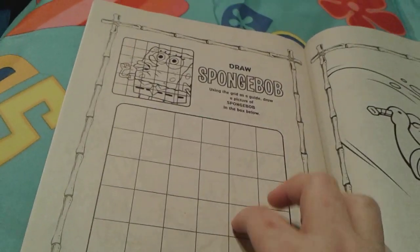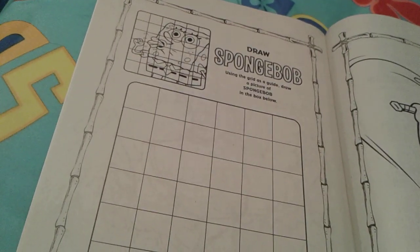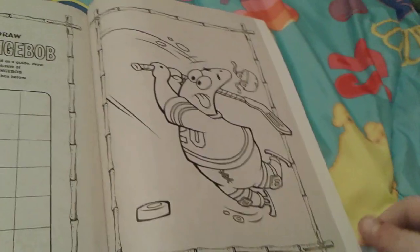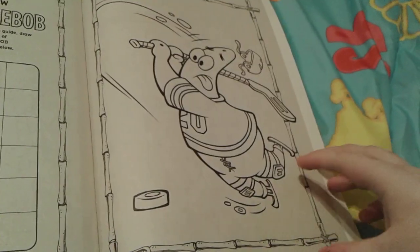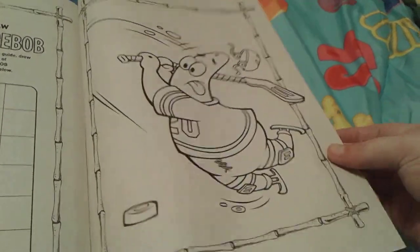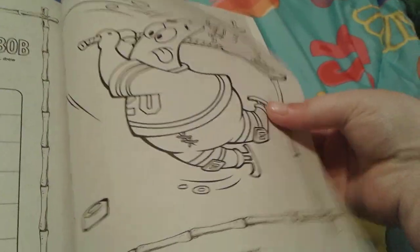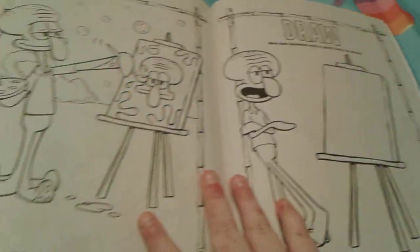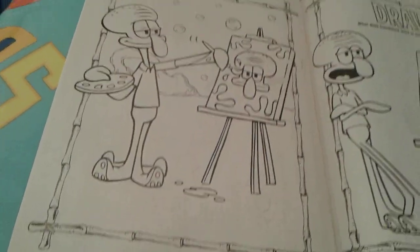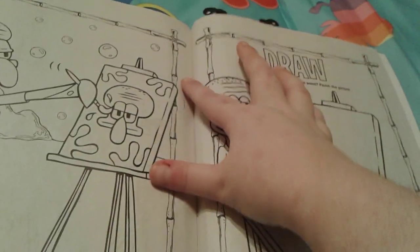There's a 'draw SpongeBob' activity — I love these activities because I'm pretty artistic and I think I'd be able to do that very successfully. Then there's Patrick as a hockey player — looks like he missed the puck, poor Patrick — and then Squidward painting a picture of himself.